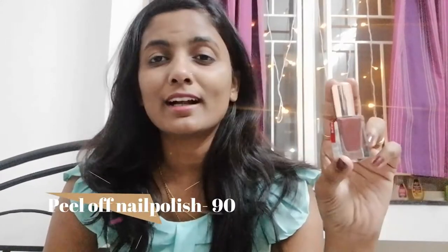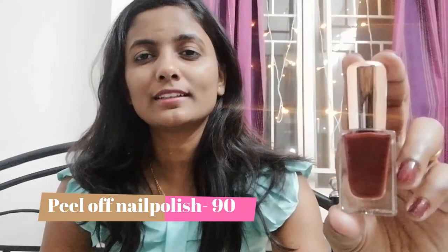The next item I purchased from the same brand is this cute nail polish. I love the bottle and I really love this color. I already applied it on my nails, as you can see — it's a brown color. I like this color very much. The cost is 90 rupees.